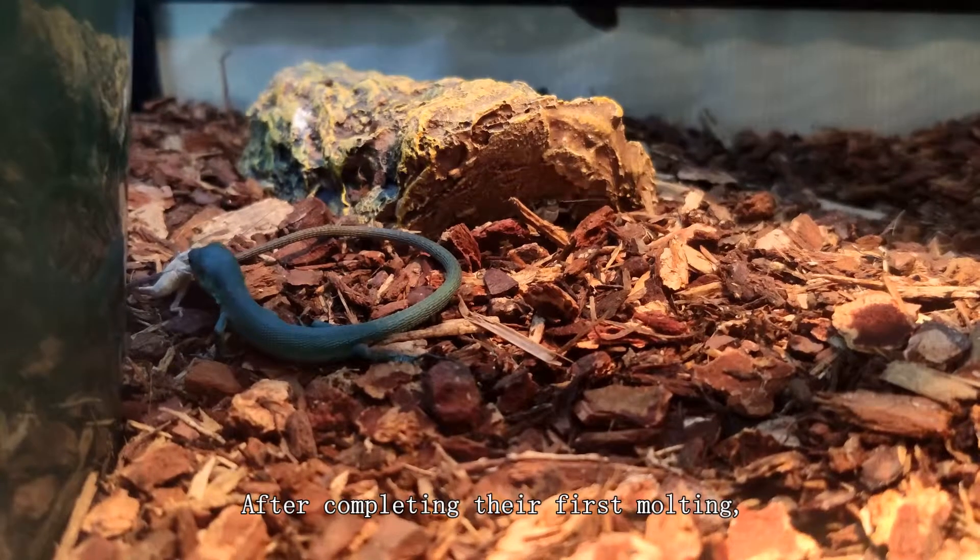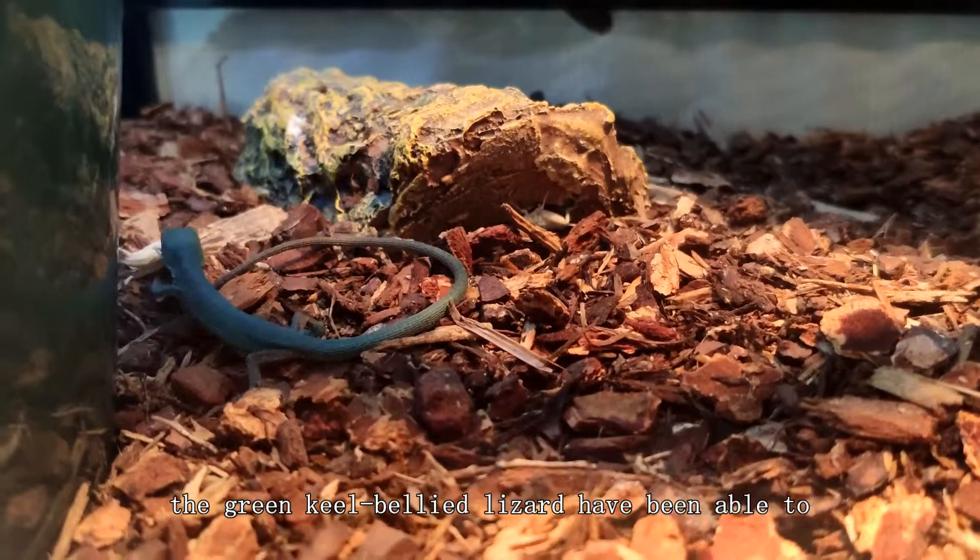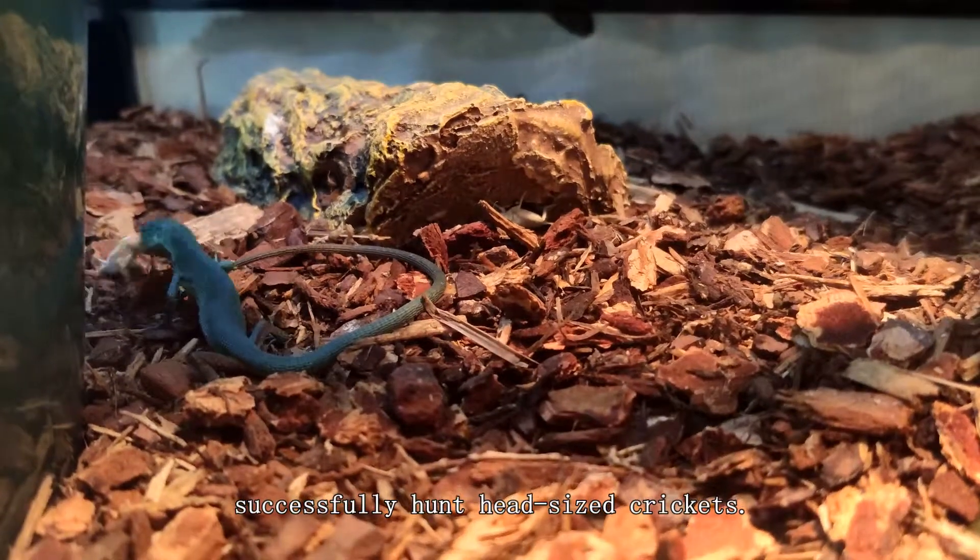After completing their first molting, the green-keel-bellied lizard have been able to successfully hunt head-sized crickets.